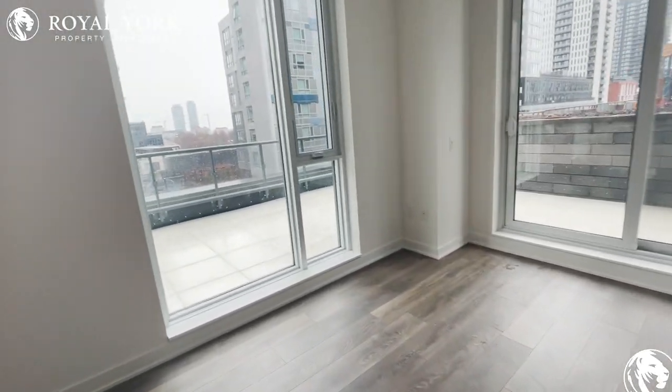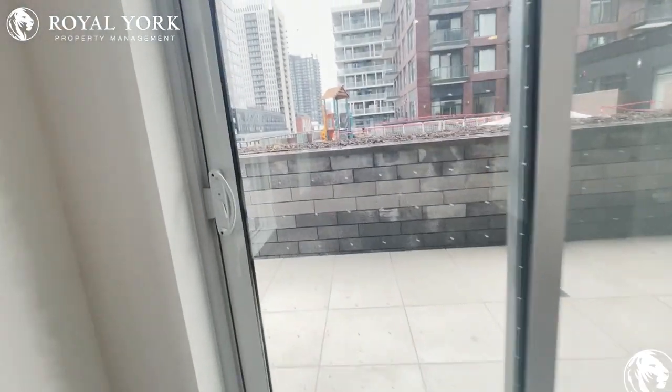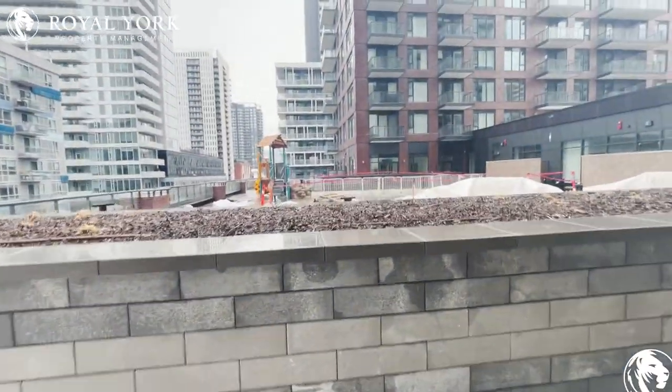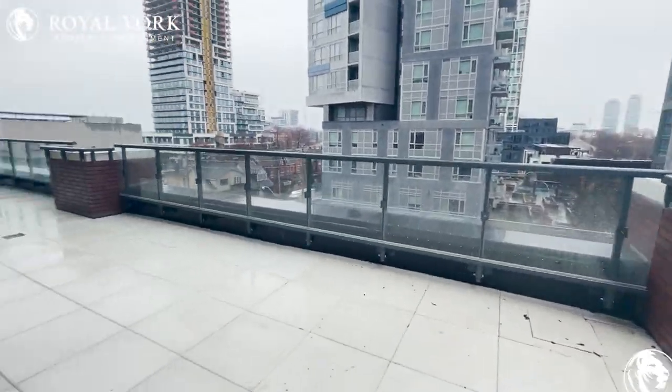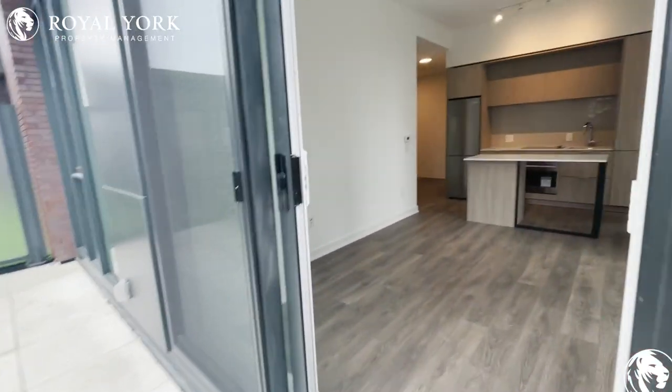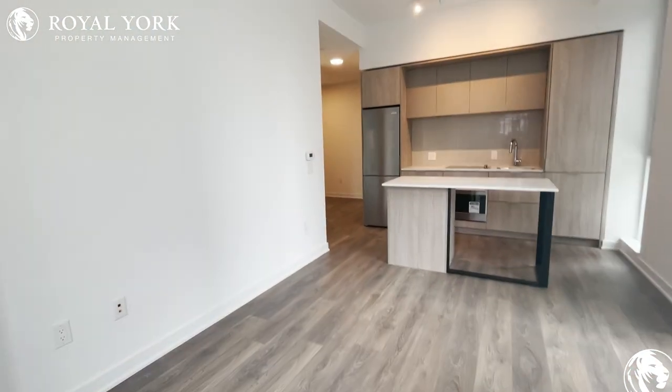Nice living space area, big enough to fit a three-piece couch and a large TV. And this here is your balcony — it wraps around the whole unit.